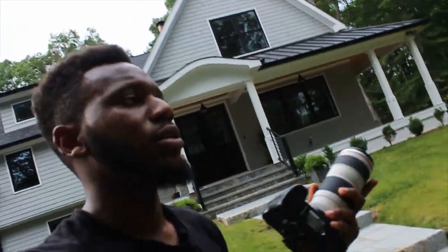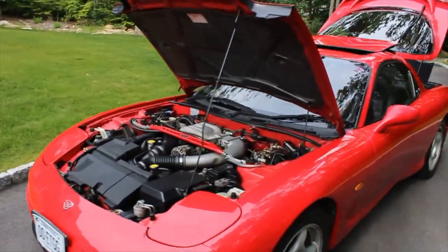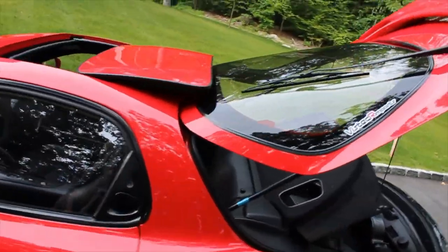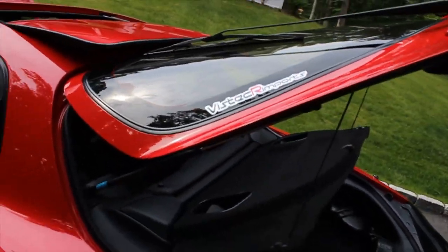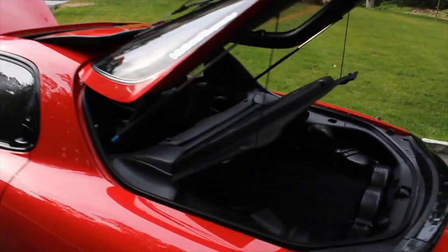Hello everyone, welcome to another vlog. Today we have an Affinity RX-7 for shooting — it's also for sale. This is very rare and I got it from Visek Imports. I think I pronounced it wrong, but I'll put a correction in the description.